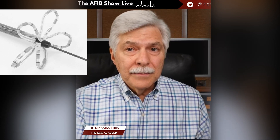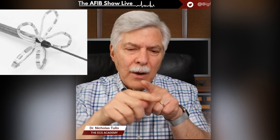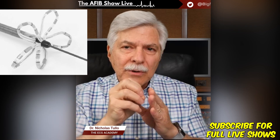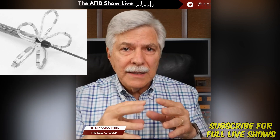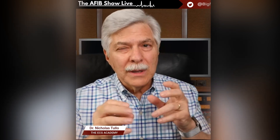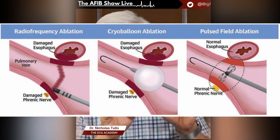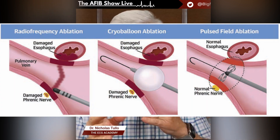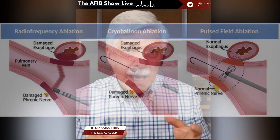Pulse field ablation uses pure electrical energy. The catheter looks like a little flower with multiple electrodes, and you deliver an electrical jolt in milliseconds. That electrical field triggers what we call electroporation — the cell membranes are very sensitive to it, and it literally punches holes in the cell membrane, but only of the electrically active cells. The fibrous cells and muscular cells underneath are relatively immune to this energy and are not damaged. So it's very tissue-specific, and that's what makes it safer.